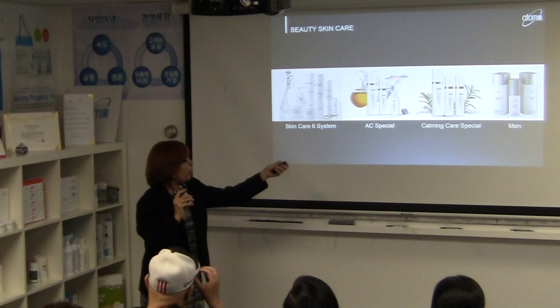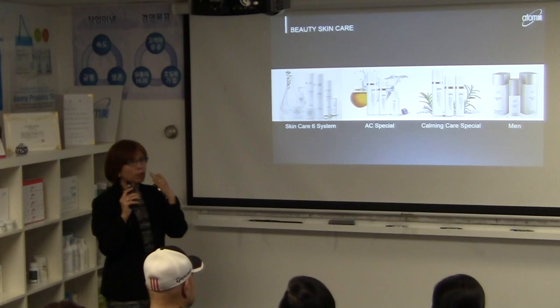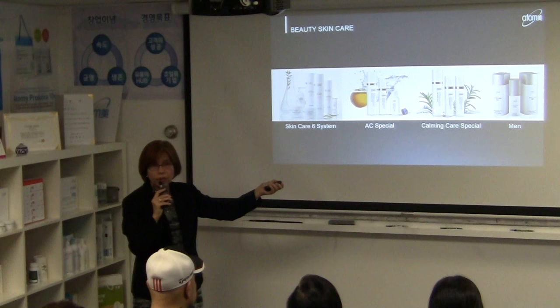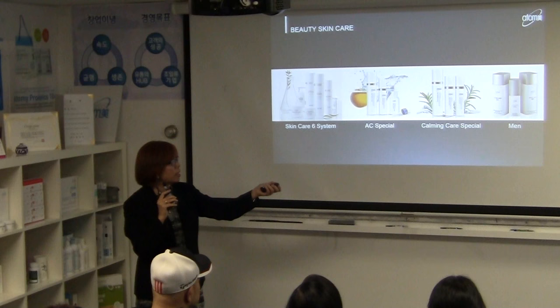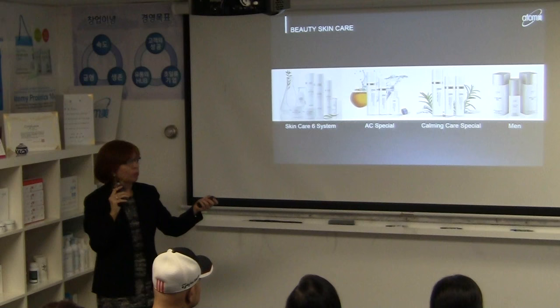The AC Special was developed by KAERI and formulated for problematic skin — pimples, acne, or rosacea. The Calming Care Special is formulated for mature, sensitive, and very dry skin — great for wintertime. And for men, there's a men's set with essence, toner, and nutrition cream including anti-aging and moisturizing, available in just three steps since men want everything fast.